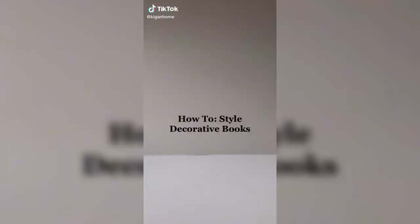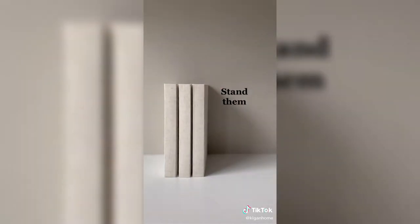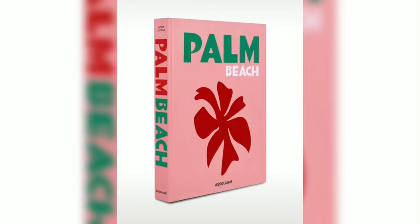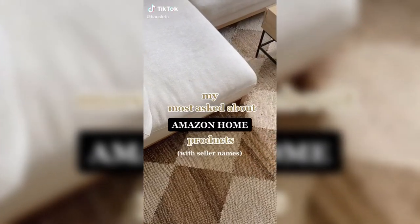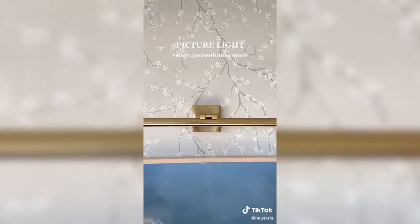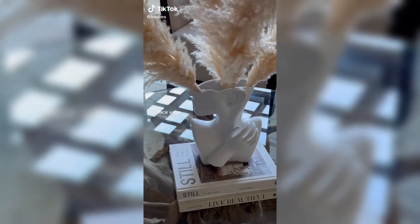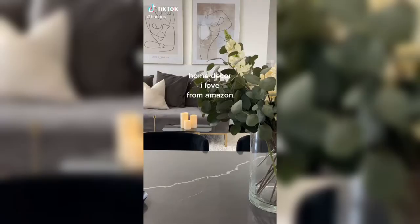Scented candle. Now we found all I got is this damn song so I can live. Amazon coffee table decor. Pampas grass. Neutral books. Home decor I love from Amazon.